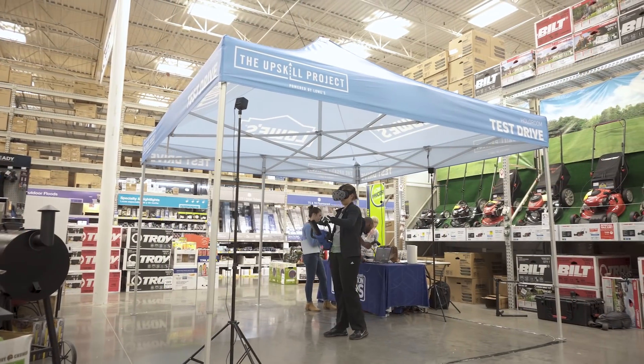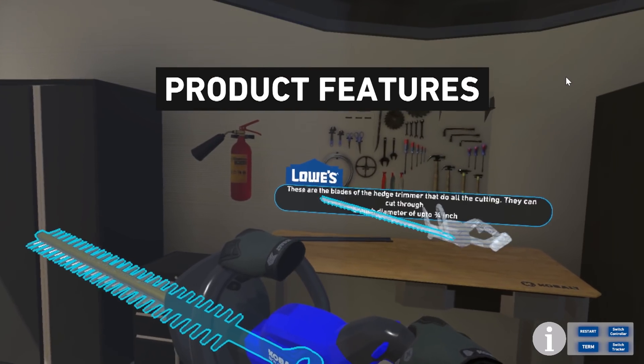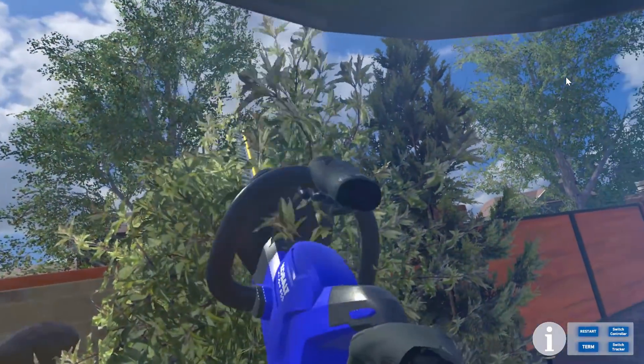In its first iteration, Lowe's customers learn how to use the Cobalt Hedge Trimmer. The experience teaches product features, safety tips, and proper tool handling, followed by a guided shaping and designing session.